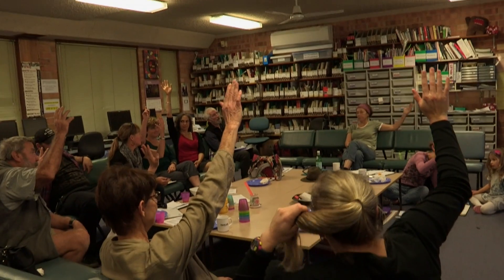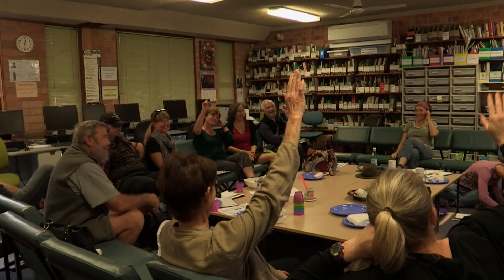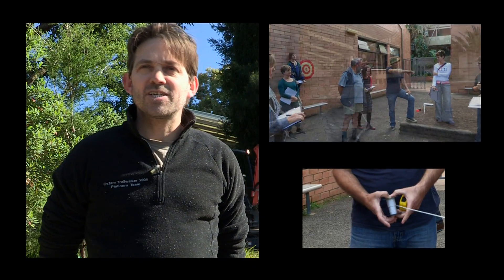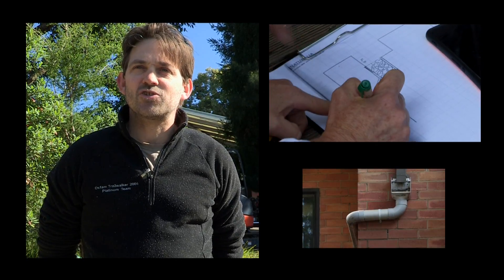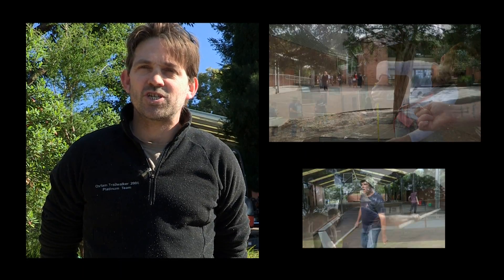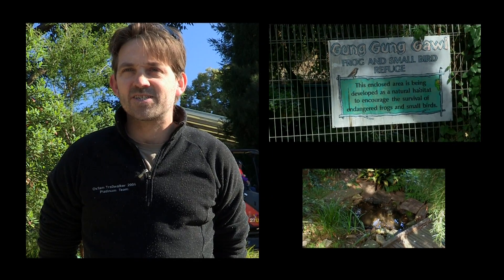Who thinks we should do the frog pond? Great. So we've selected a site. We discussed a number of ideas and the pros and cons. A lot of the issues we're trying to deal with are around addressing drainage — there are many areas where when it rains it's ponding on the paths and it's very difficult to move around the school. Beautiful little frog pond — well worth incorporating as part of the project.